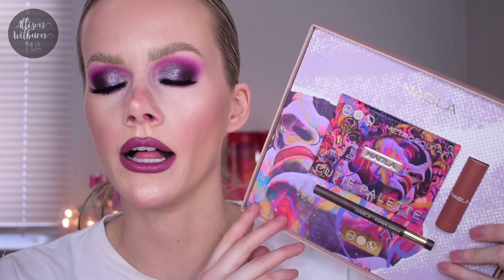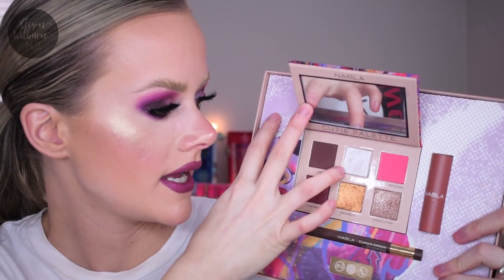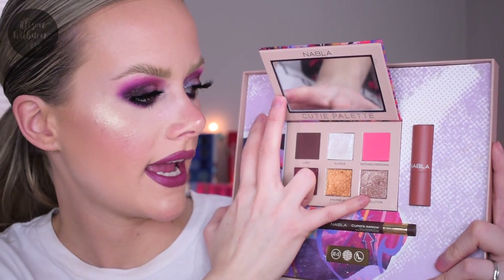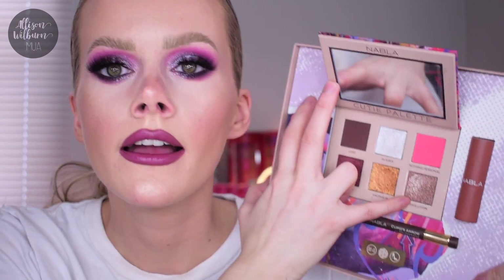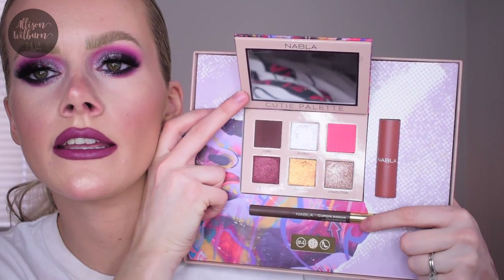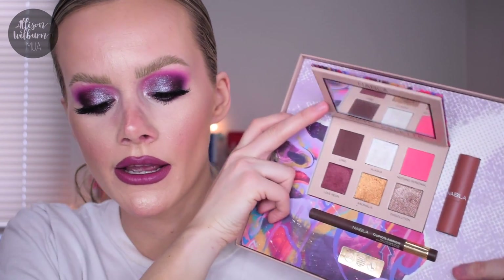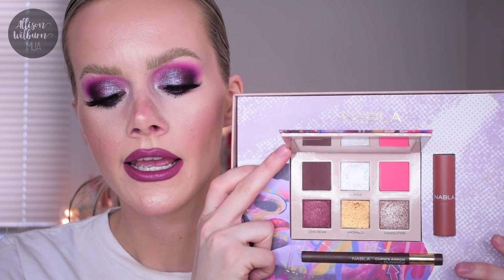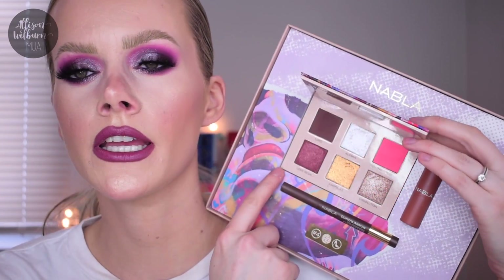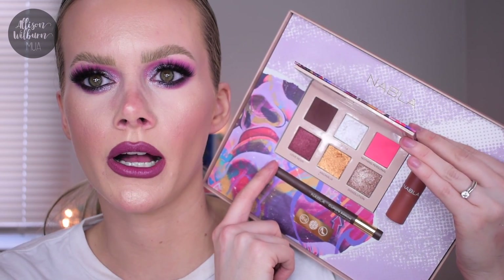The next one is called Metropolitan. You get a deep brown, a pretty bright pink, a duochrome white that shifts to pink, a beautiful bright bronze, and a stunning mid-tone brown shimmer. The coordinating liner is a dark dark brown and the lipstick is a lighter brownish nude shade. I believe these are all sold separately - the palettes are $24, and I think it's around $16 for the others.